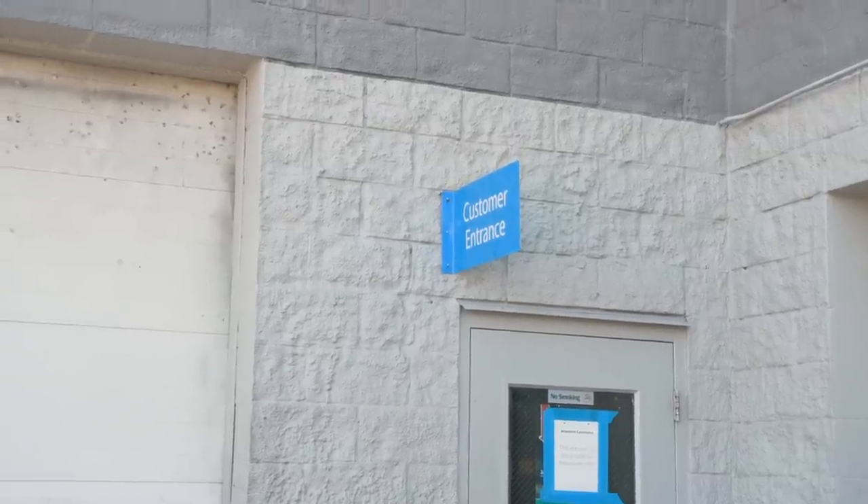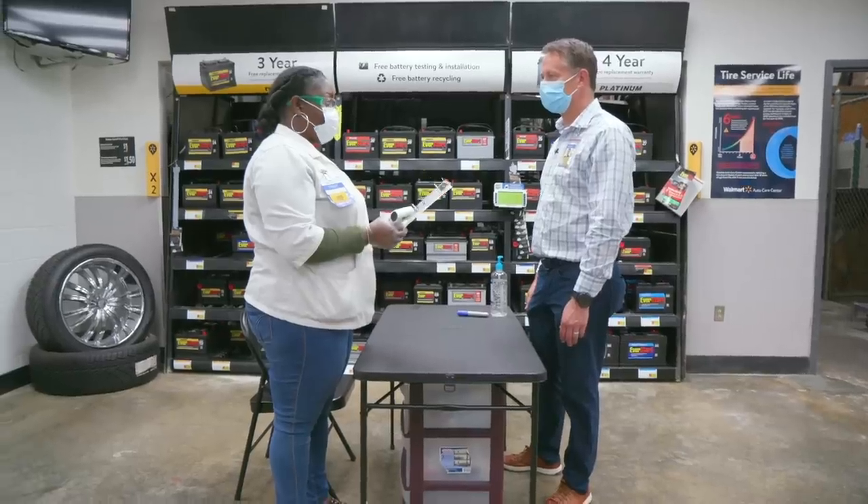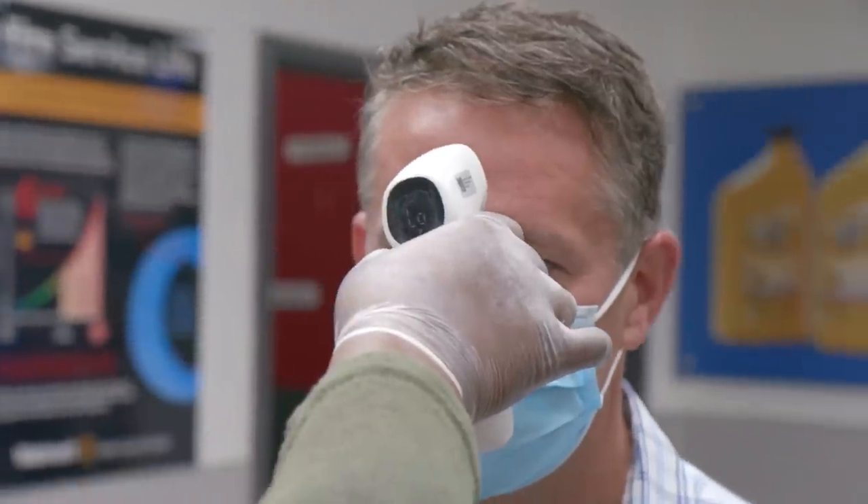We're using the entrance at our automotive care center for associates to enter in the morning. We were able to let them enter one at a time, and then as soon as we get them in the building, we do a temp check and some other things.